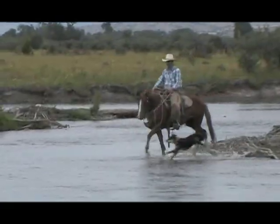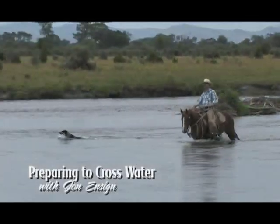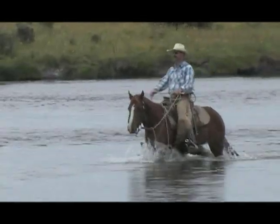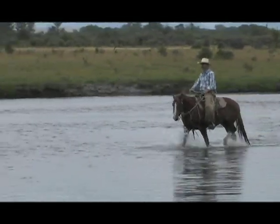When you're out riding in the real world, you'll encounter obstacles that you don't have in the arena. Having some strategies on how to approach obstacles can make the difference between enjoying the rest of your ride or not. Montana horseman John Ensign demonstrates how he would prepare a horse to cross water.